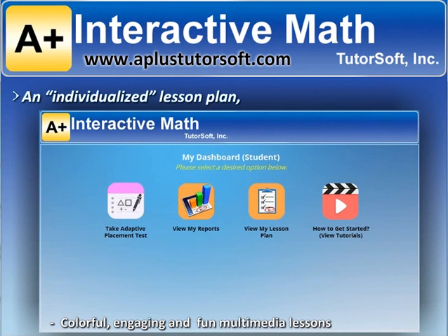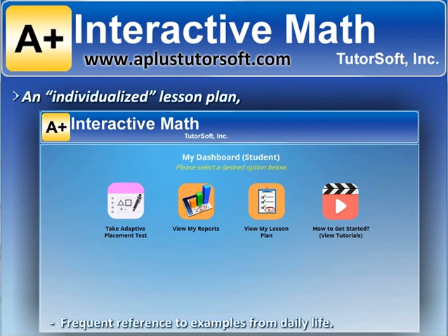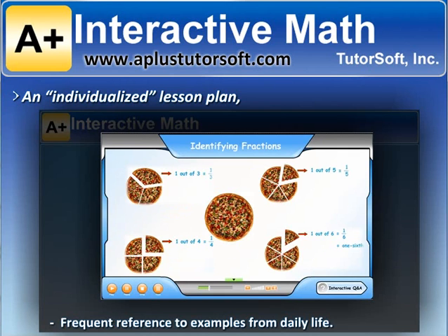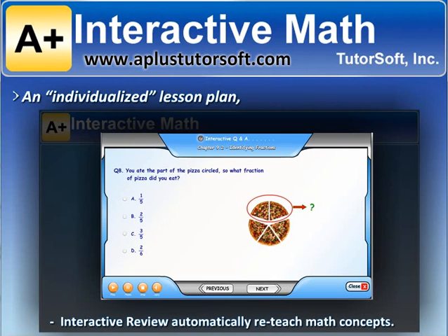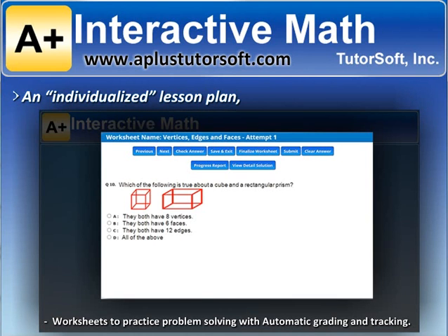Colorful, engaging, and fun multimedia lessons that teach math concepts using audio, visuals, and text. Lessons make frequent reference to examples from daily life to make learning math more relevant. Interactive review for each lesson identifies and closes learning gaps by automatically reteaching math concepts if a student provides an incorrect answer to any questions.